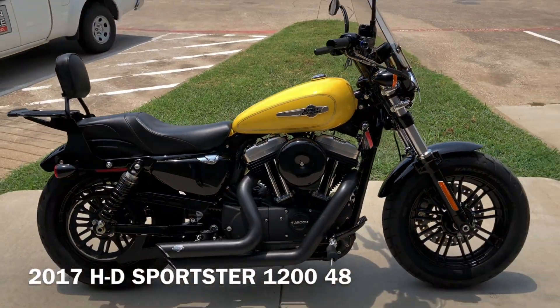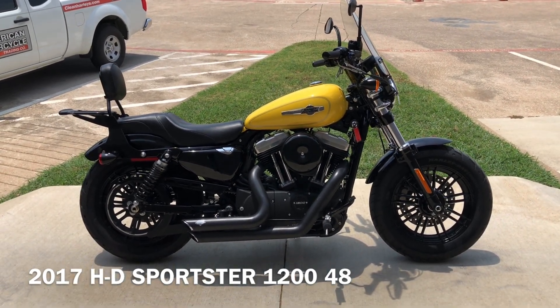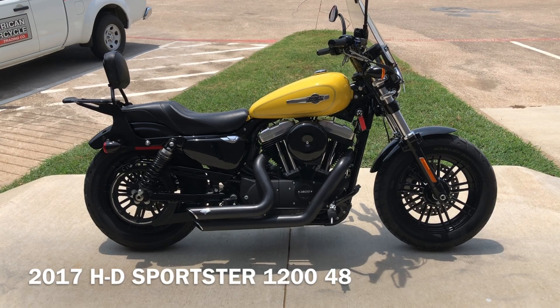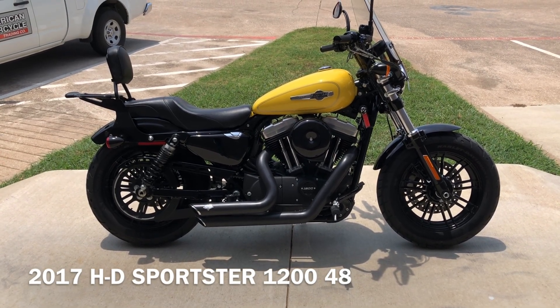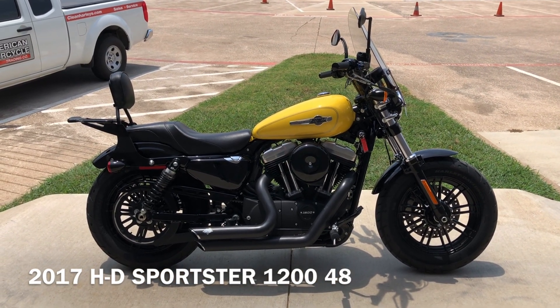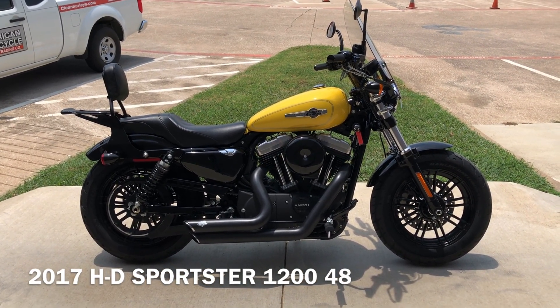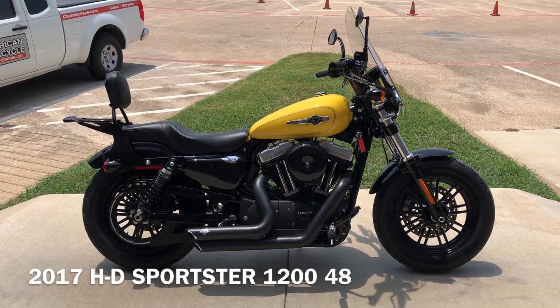If you'd like to know more about it, pick up the phone and give us a call. We've also got a full set of detailed pictures online at CleanHarleys.com, where you can also view the rest of our inventory. We do have a full parts and service department. We offer finance and warranty options. We accept almost anything on trade, and we ship and sell bikes worldwide. This is Rusty with American Motorcycle Trading Company in Bedford, Texas — the freedom to choose.